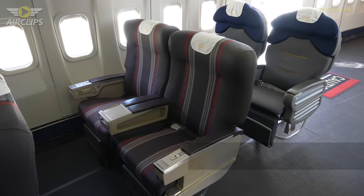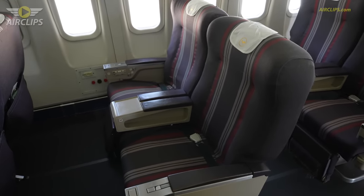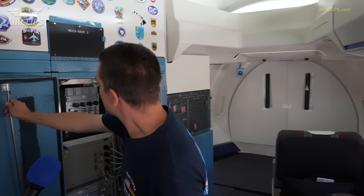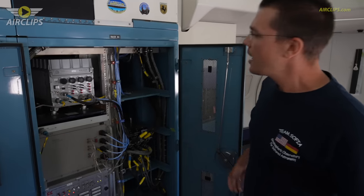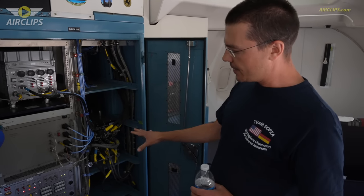So we're now here in the nose of SOFIA. As you can see, these are still the old first class seats from the original SP. But on this side we got these racks here, and this rack is actually the part where we switch on the telescope.